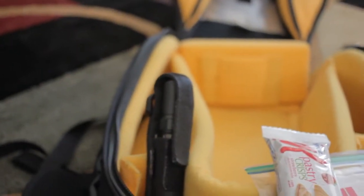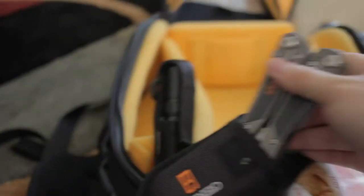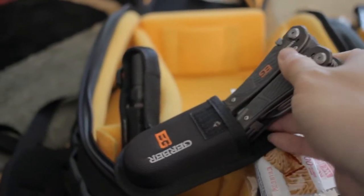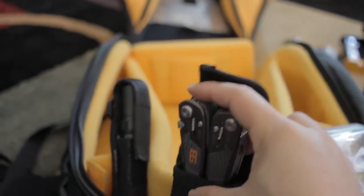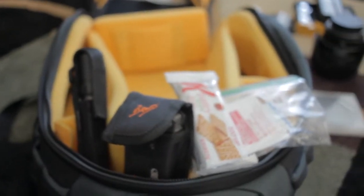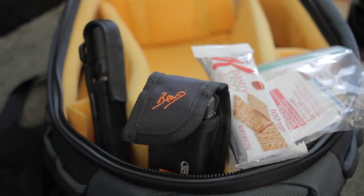Another staple item I always bring is a flashlight, just in case it gets dark. And a multi-tool — knives to cut things. This actually comes in handy just during setup sometimes if there's rope to cut. But those almost always go with me, regardless of the shoot.